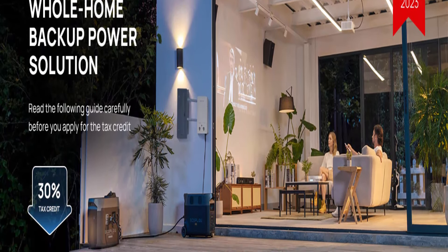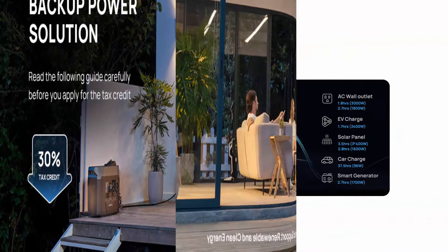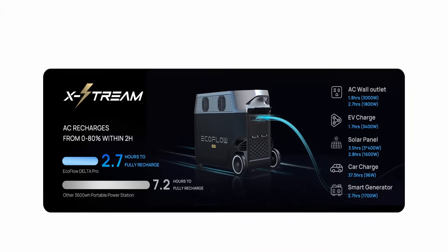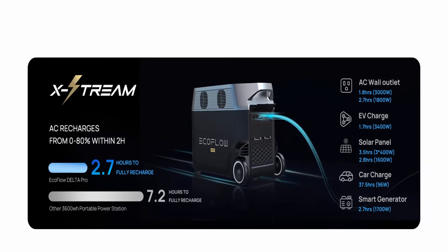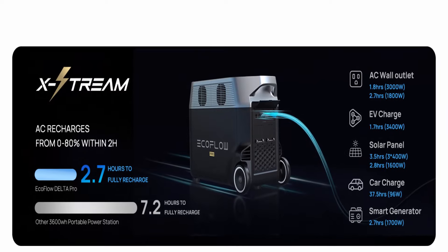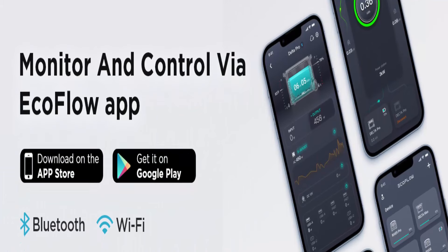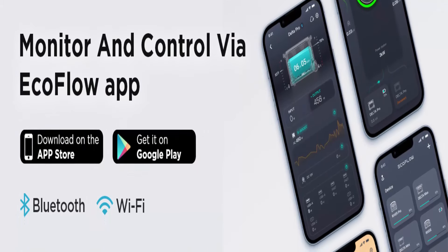15 Versatile Outputs: A single Delta Pro includes 15 outlets and ports — 5 AC outlets, 4 USB-A ports, 2 USB-C ports, 2 DC ports, 1 car power output, and 1 Anderson port. Power all your devices such as cell phone, tablet, camera, radio, projector, night light, mini fan, and more.